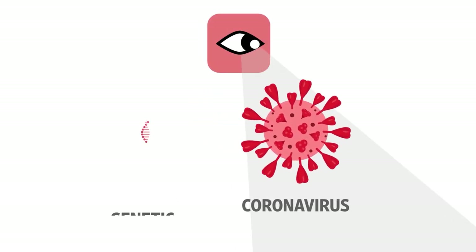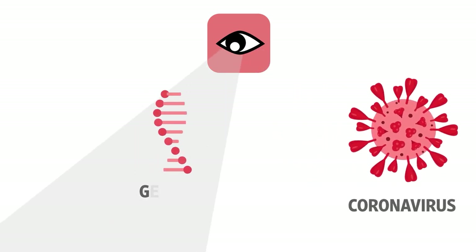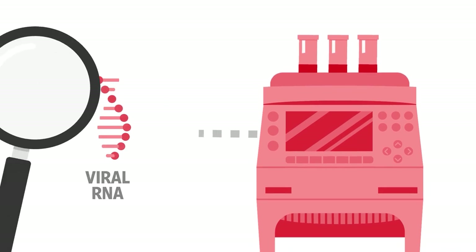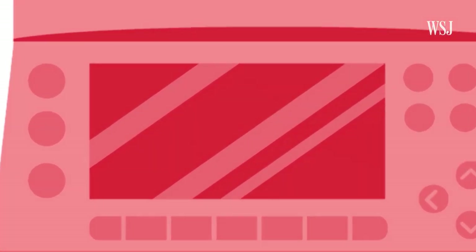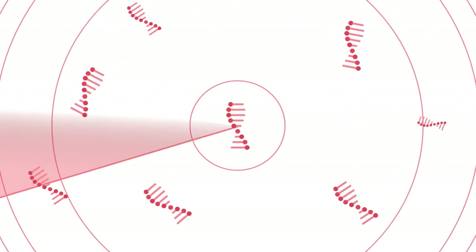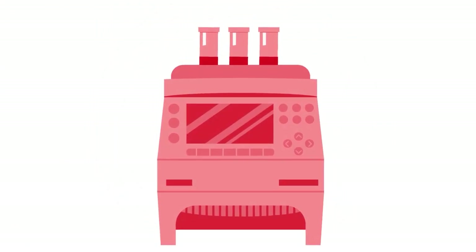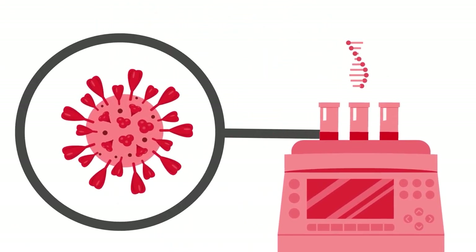That lag time has to do with how PCR tests work. They look for the virus's genetic material. To detect viral RNA, labs use special machines that are kind of like a molecular magnifying glass. These machines amplify genetic information, and that takes time. They're so good, they can pick up trace amounts of genetic material, even from dead virus.